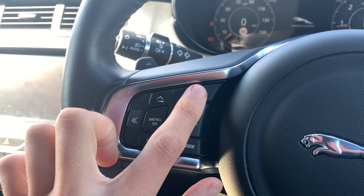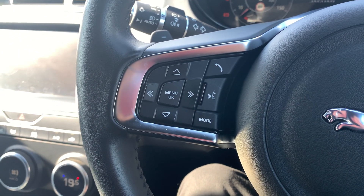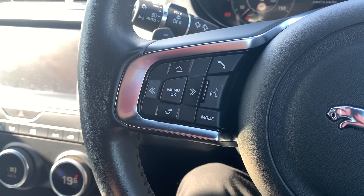You've also got a Bluetooth button just here, and voice-activated control where you can speak to your infotainment system and give it commands rather than using the touchscreen on the move, which is a bit safer to do so.